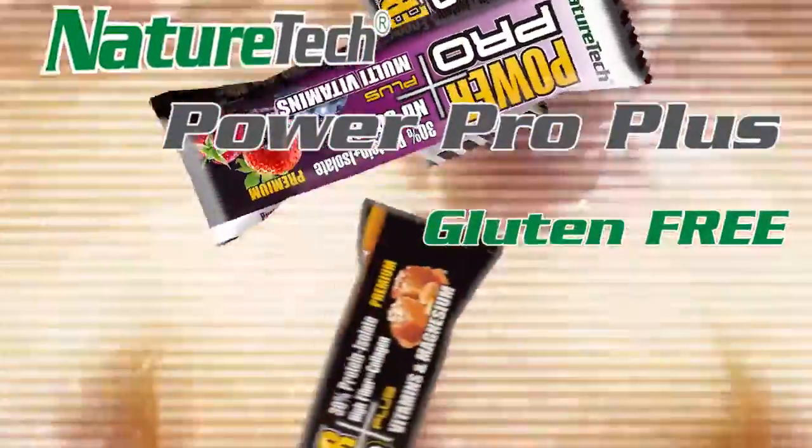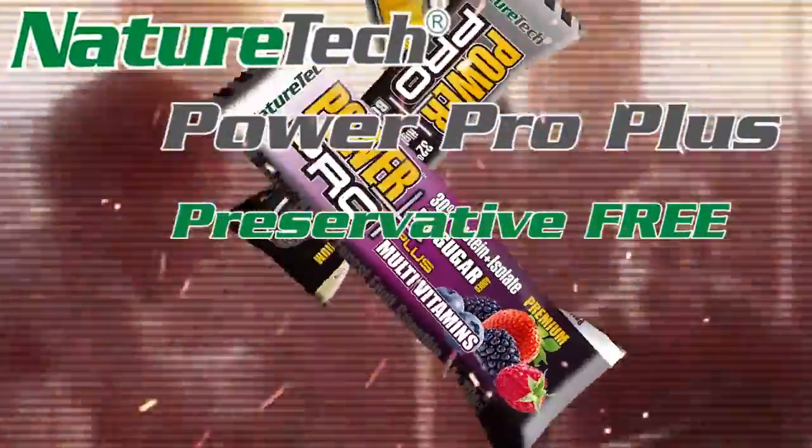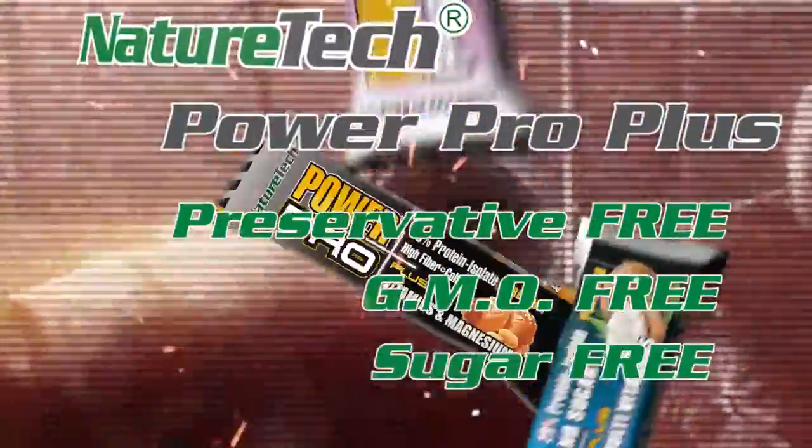Gluten free. Soy free. Palm oil free. Preservative free. GMO free. Sugar free.